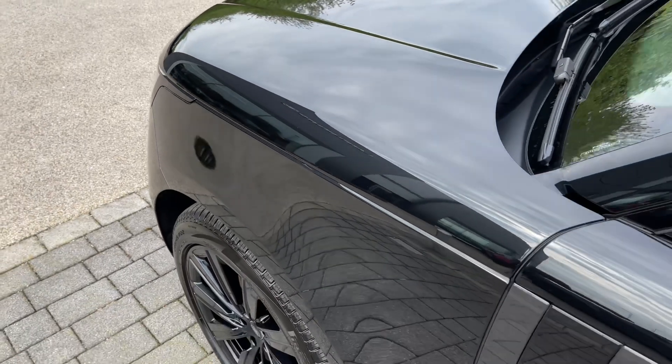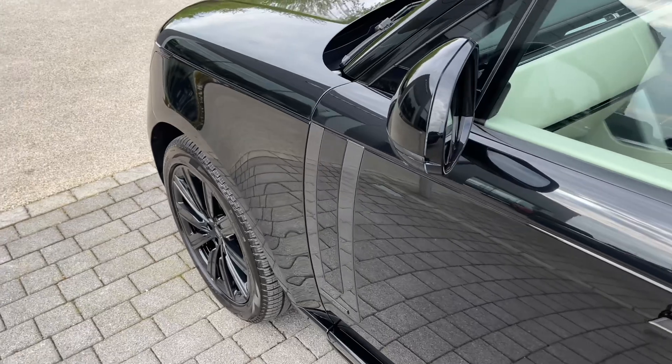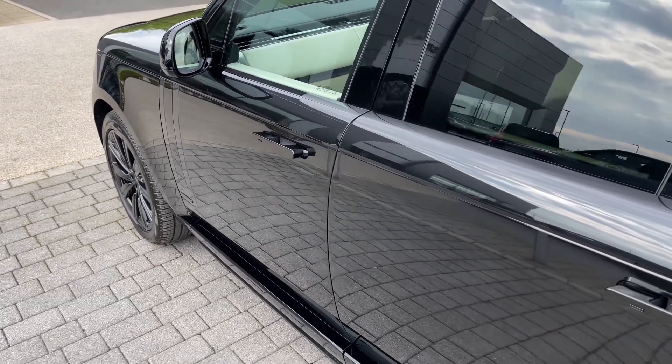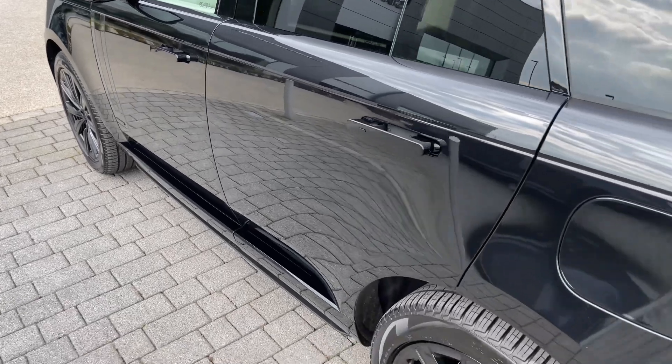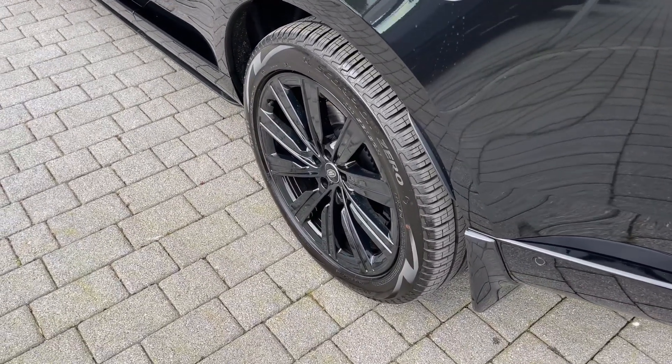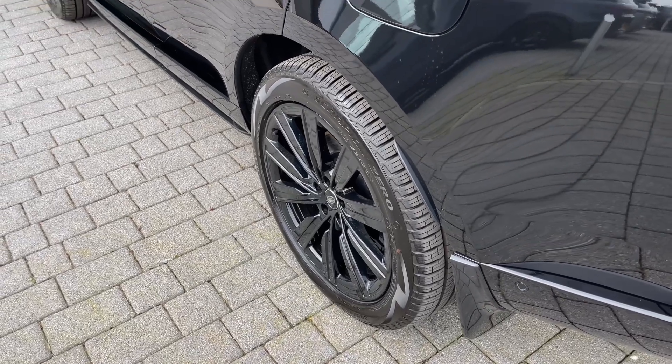Moving down the side, you can see how the iconic shape has been subtly sculpted and updated. The Autobiography exterior package exudes elegance and sophistication from every angle. The 22-inch 10-spoke hollow wheels, finished in gloss dark grey, blend in perfectly with the size and shape of this beautifully crafted exterior.